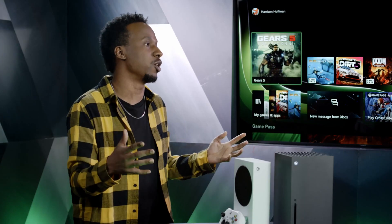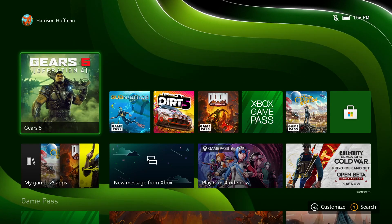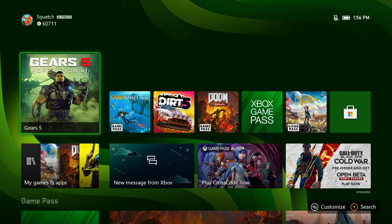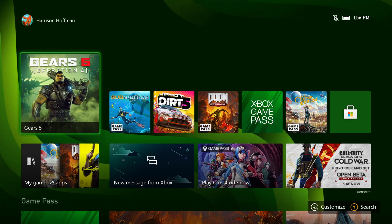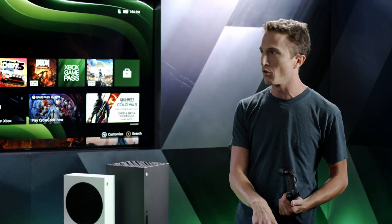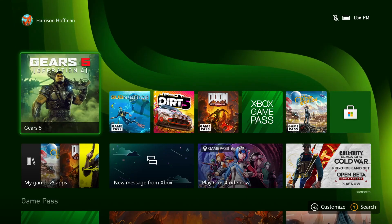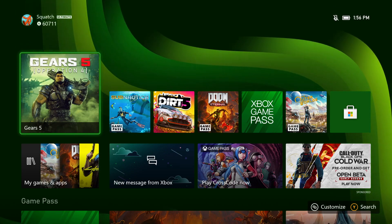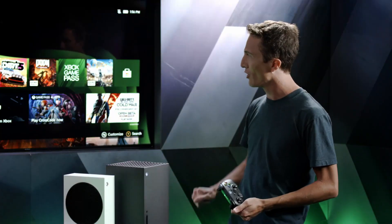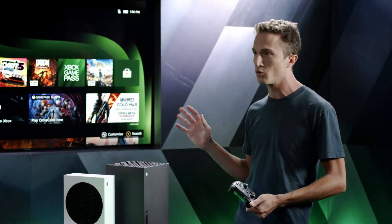The first thing you notice when you turn on the console is the home screen. The team has spent the last year-plus simplifying, optimizing, and refining the Xbox experience — making it more accessible for people new to Xbox while also being more powerful and useful for upgraders and loyal Xbox gamers. The intention of home is to give you quick access to recently played games and easy ways to discover new ones.